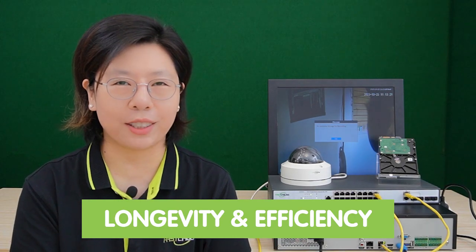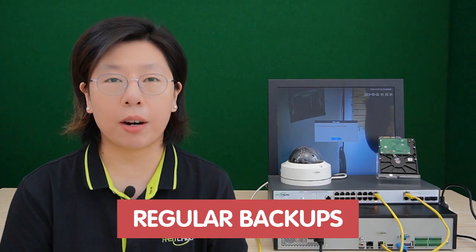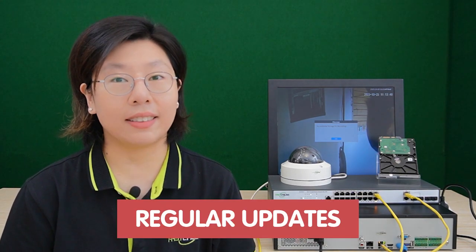Implementing best practices for hard drive maintenance can ensure the longevity and efficiency of your security camera system. Regular backups are paramount — having scheduled backups for data protection can safeguard your valuable footage, providing a failsafe against unexpected data loss. Also, keep your hard drive firmware up-to-date. Regular updates not only enhance security but also optimize performance, ensuring your security camera system operates at its best.